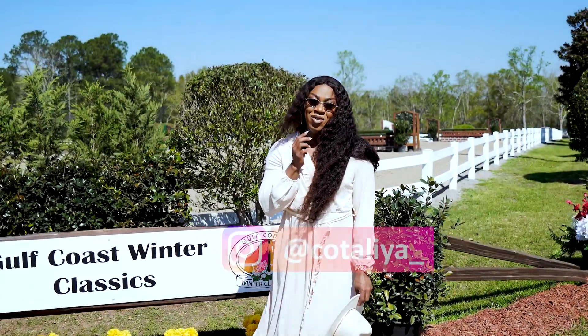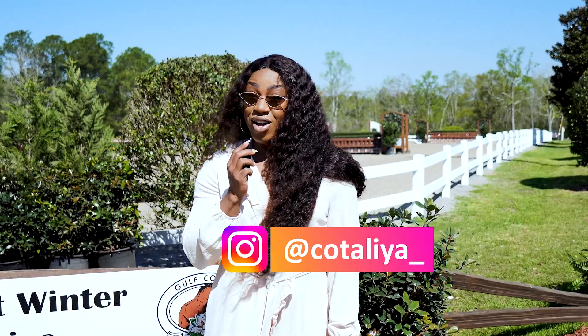Bonjour, it is me, Cotelli de l'Olive, and welcome to the Gulf Coast Classic.